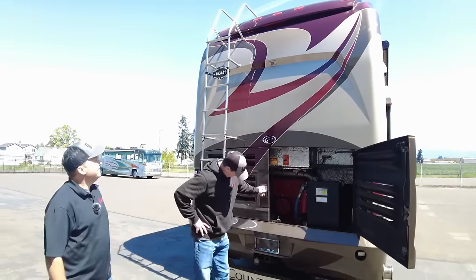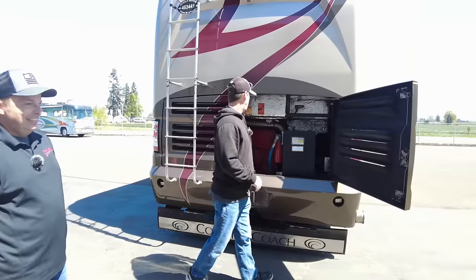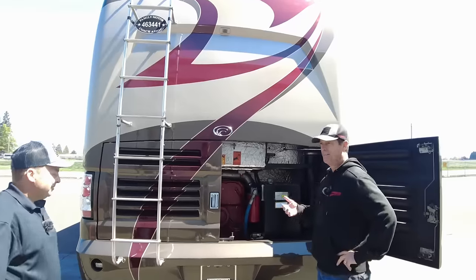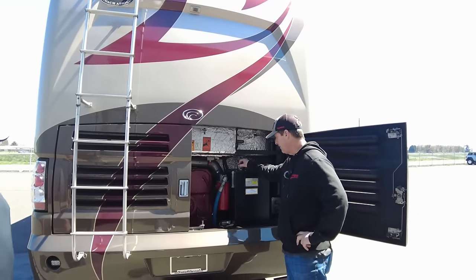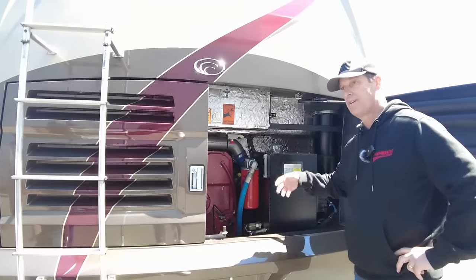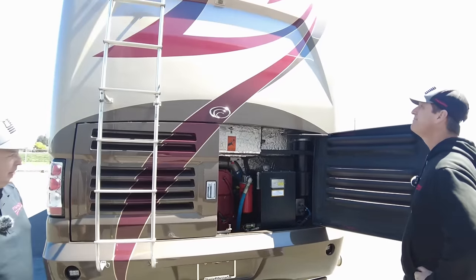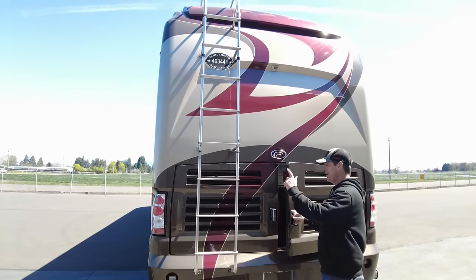Country Coach never did DEF either, which is an easy way to remember. It has a 15,000-pound hitch. Everything in the engine bay is oversized — the coolant is outstanding. These things run at about 185 to 195 degrees at most. Here's your hydraulic reservoir, and all the hoses are huge. The coolant is outstanding on all these coaches, especially on the 600s. It's just a workhorse — lower RPM, quiet, and it hauls.